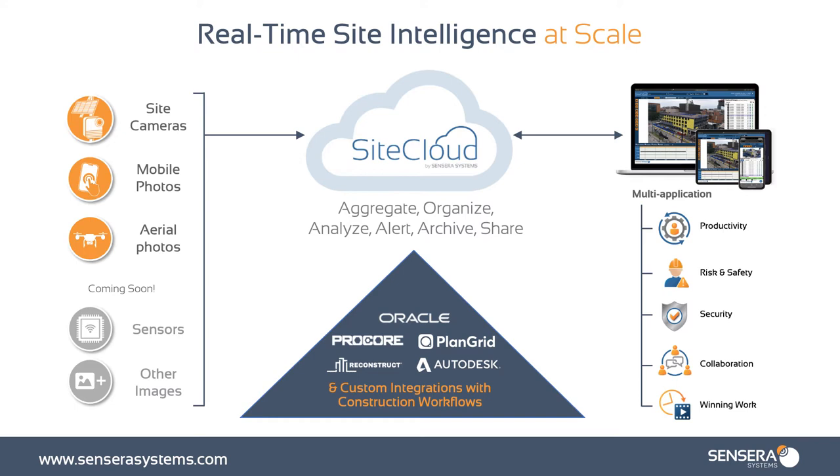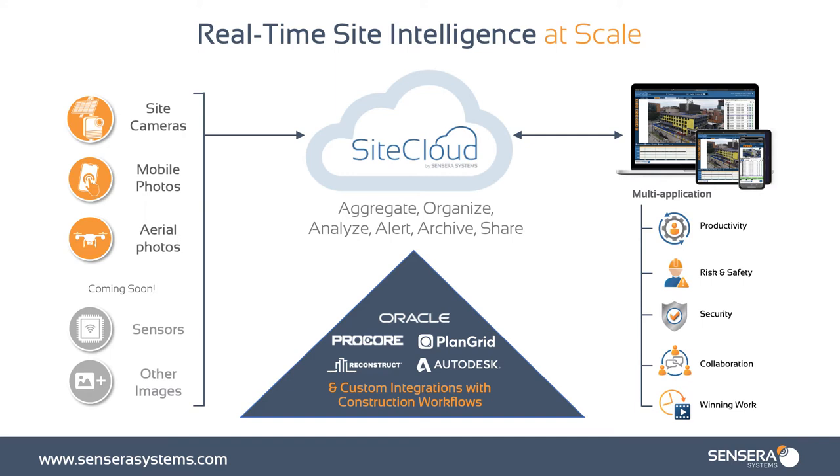Now that you know who we are, let's find out what we do. As you can see on the left side of your screen, there are a variety of different ways we can capture data on a job site — whether that's weather data, imagery, or video. The most prominent way is with our site cameras, manufactured in Golden, Colorado, and all cameras are 100% solar and battery powered — so there's no need for any infrastructure on the job site. The second way is our mobile photos via our site POV app, which you can download to any cellular device or iPad to capture imagery walking around the job site. We also do aerial photos with drones and we have sensors.